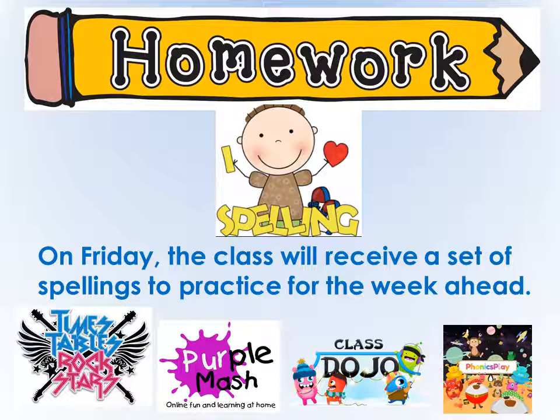At the minute the children have just got spellings as their homework and home reading books. Spellings are sent on Friday and the class will receive a set of spellings for the week to practise for the week ahead. However, as we move throughout the course of the year we might add some activities on Phonics Play or Purple Mash etc.